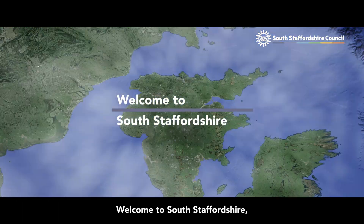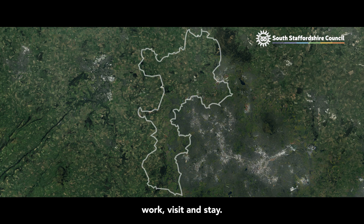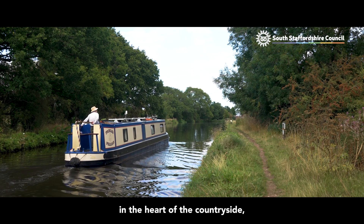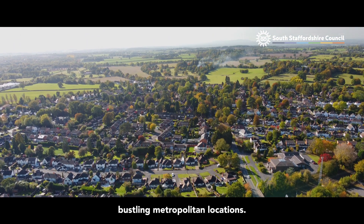Welcome to South Staffordshire, a destination district where people choose to live, work, visit and stay. Boasting sprawling landscapes and lush greenery, South Staffordshire is set in the heart of the countryside, nestled between a range of bustling metropolitan locations.